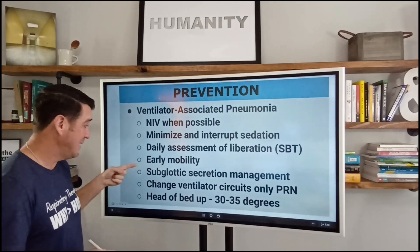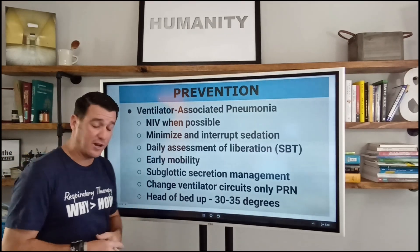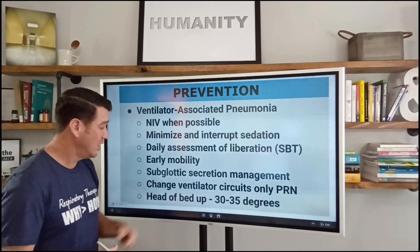Early mobility. This is something I'm very intrigued in and interested in. I don't know if we're doing it well enough yet, but it is associated with reduced risk for ventilator-associated pneumonia and overall better outcomes.